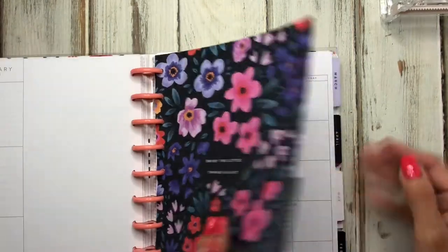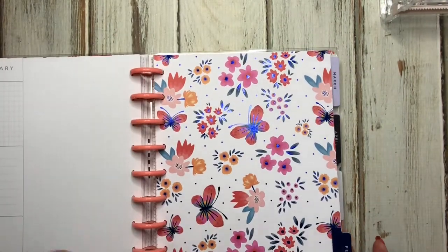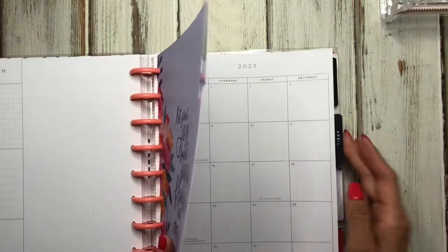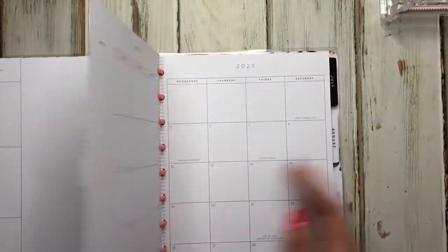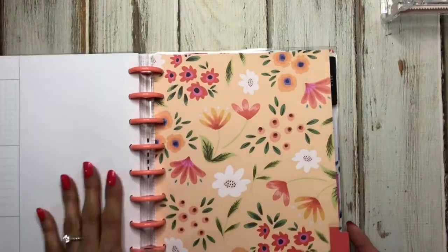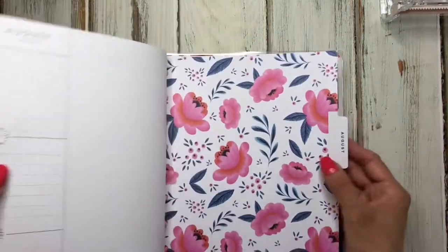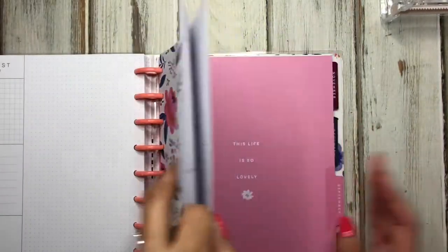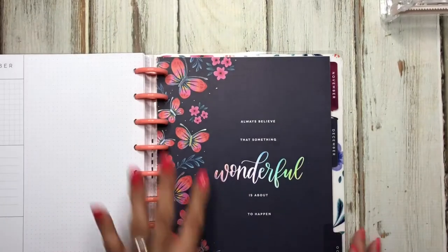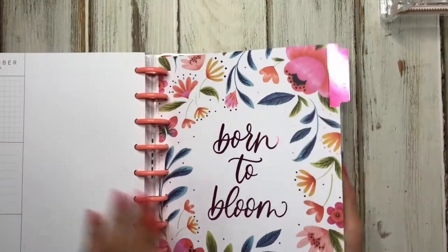I might use this one for a while — Happy Planner is always coming out with new things, so we'll see how long it lasts. It has some really pretty dividers, and even though they're florals they're very pretty. I'll use the dashboard pages for my social media planner. This one is really pretty and that's why I grabbed it.